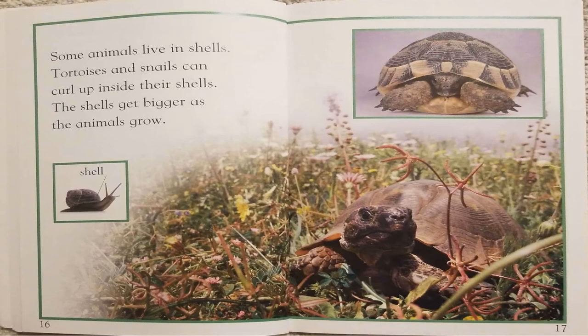Some animals live in shells. Tortoises and snails can curl up inside their shells. The shells get bigger as the animals grow.